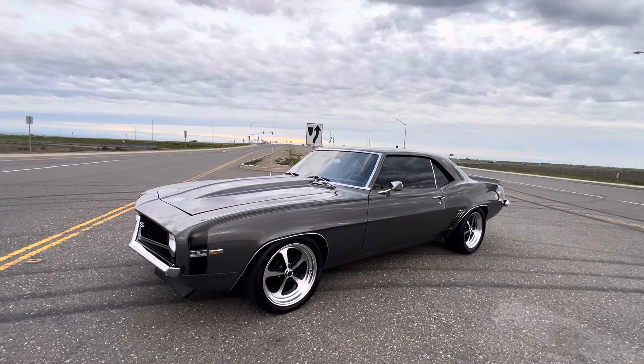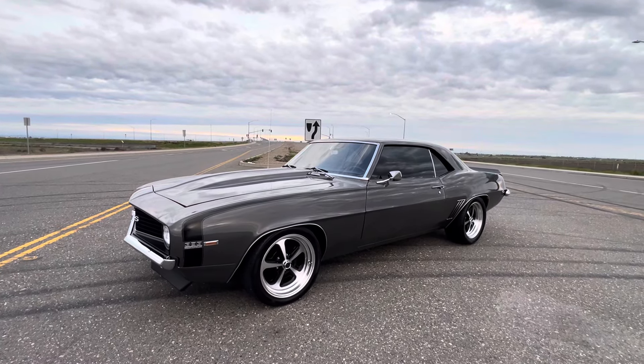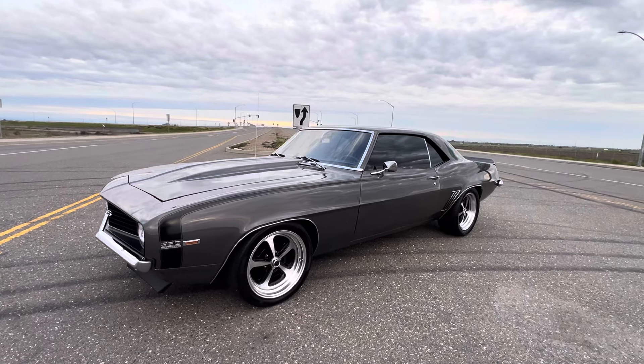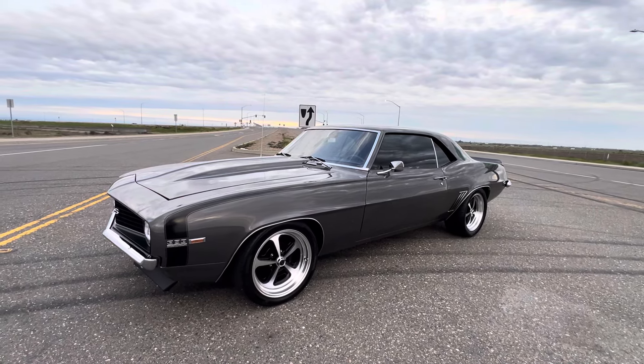That's about it everybody. Give me a call at 916-856-7931 or check us out at VictoryLapClassics.net. Thanks.